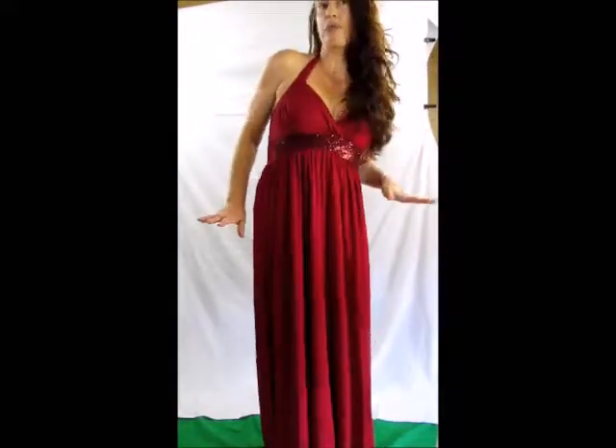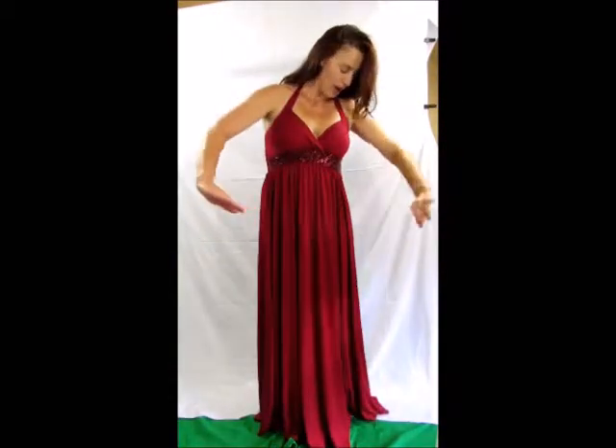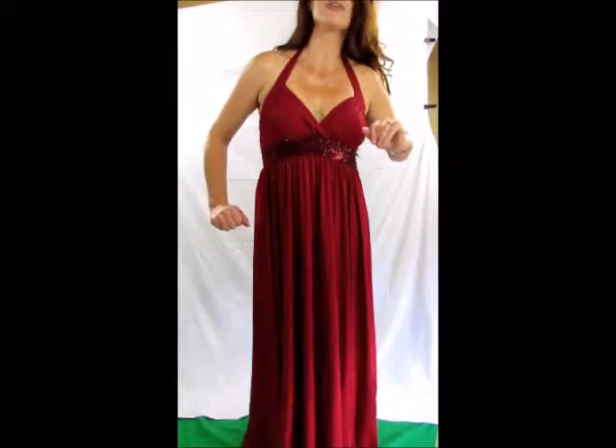I didn't even want it accessorized because I didn't want to distract from the beauty of it. The length — I'm 5 feet 9 inches tall — the length of the large goes down to the ground and it just sweeps it gently. There's no drag, just a sweep, ever so slightly. Perfect for heels.